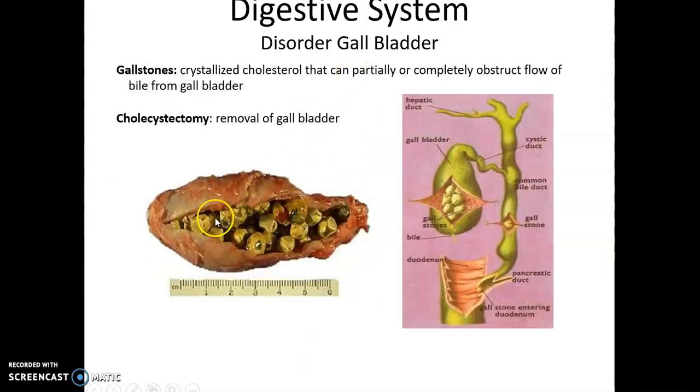Gallbladder disorders include the formation of gallstones — hard structures made of crystallized cholesterol. These stones can partially or completely block the flow of bile, either in the cystic duct or in the common bile duct, which is painful and can cause various problems. If someone forms gallstones regularly, they may have a cholecystectomy, which is the removal of the gallbladder.